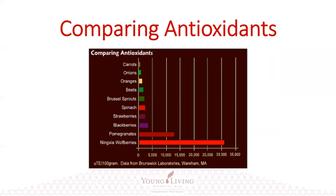Pomegranates are quite prolific in their antioxidant qualities, but when you look at the NingXia wolfberry — pomegranate scores about 12,500 on this graph, and NingXia wolfberries are over 30,000. So you can see that the NingXia wolfberry, which is the primary ingredient in NingXia Red, has a tremendous antioxidant power punch. NingXia Red also contains pomegranate, blueberries, aronia cherry, and plum.